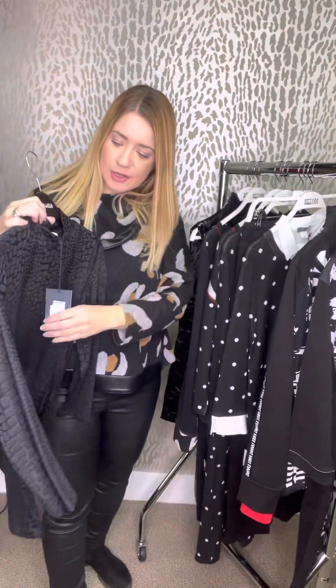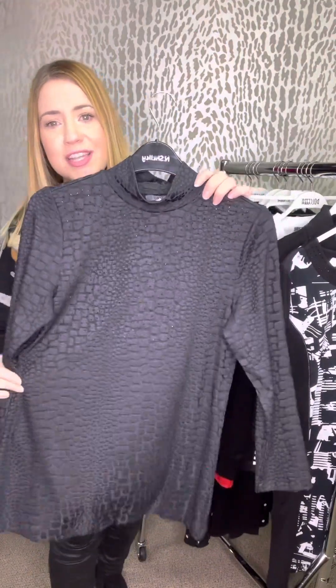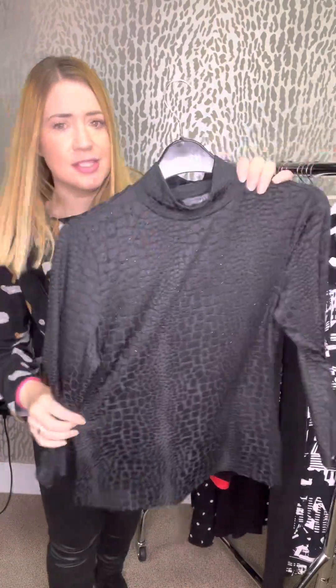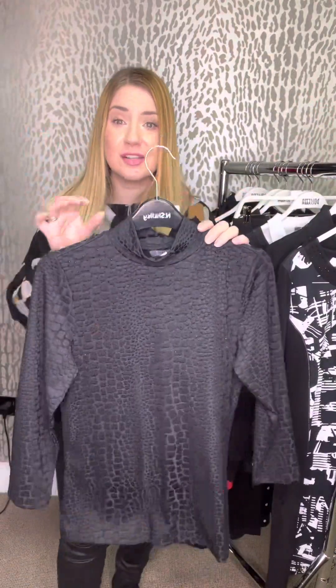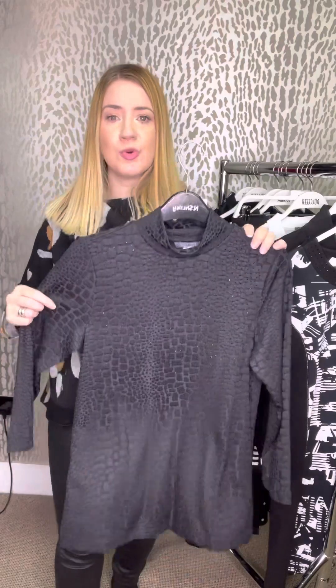This piece has been really good for the run-up to Christmas — this little turtleneck top. You can just see it shimmering there; it's almost like a snake print on there. You've got a little bit of shimmer all the way across that front section, but it's all black shimmer, so it's quite subtle but it looks really lovely. It's £56.50, and we've got this left in an extra small, small and a large.